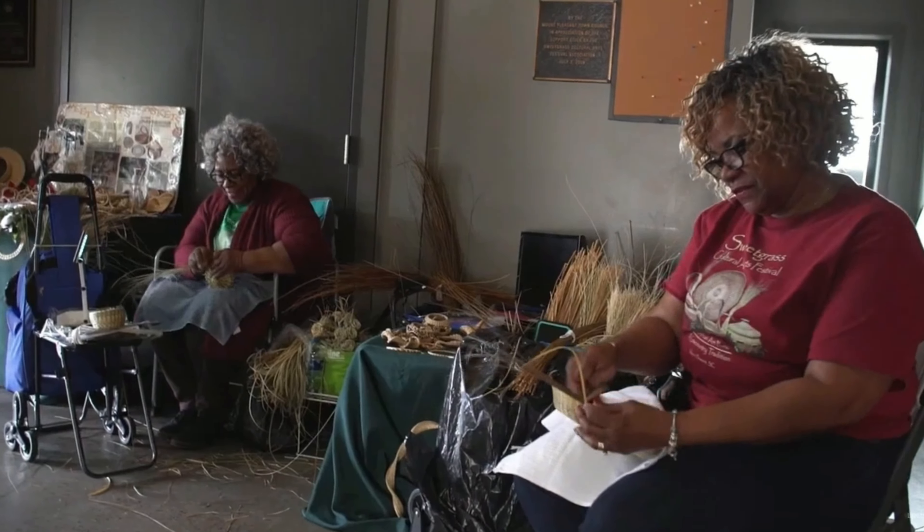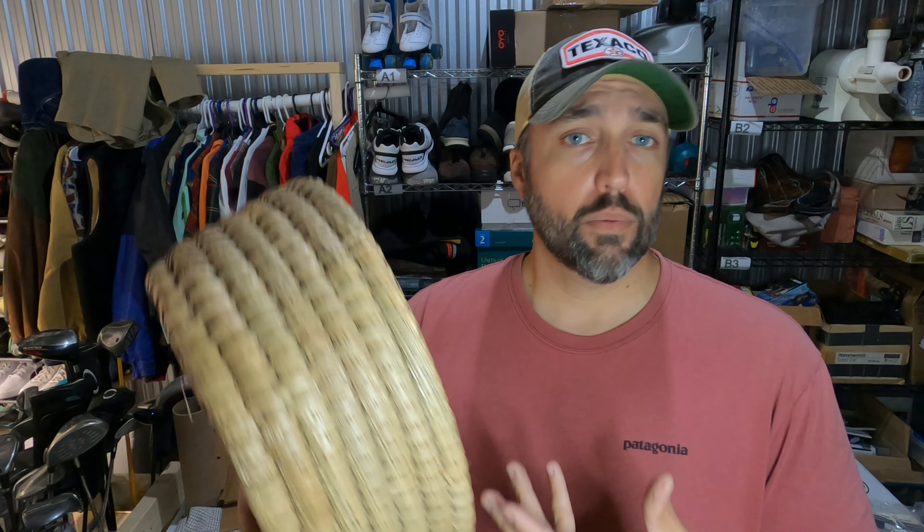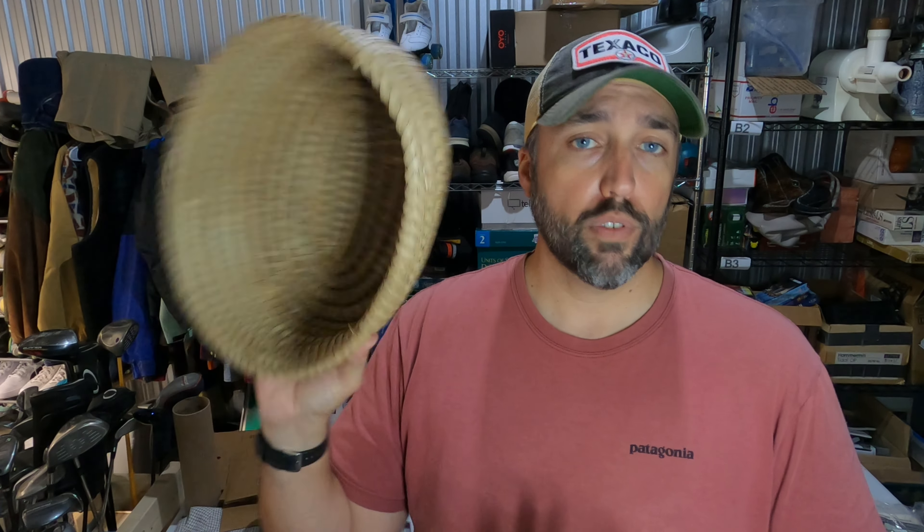I don't know a whole lot about baskets, but I'm from South Carolina and I go down to Charleston all the time — there are always ladies beside the road and in the markets making these baskets. These are called sweetgrass baskets; they make them by hand and they're pretty expensive. Found this one at a Goodwill though — paid $3 and it sold for $28 on eBay.